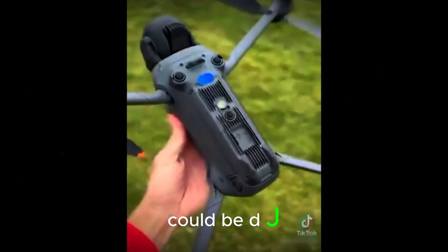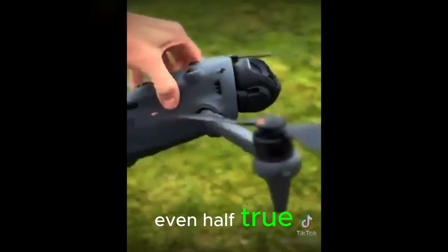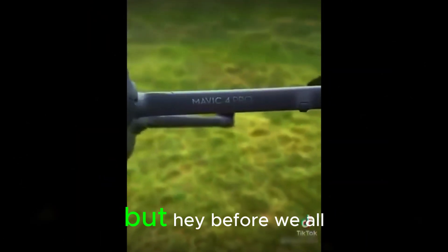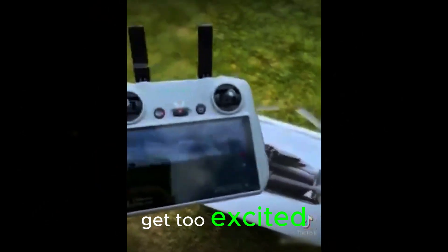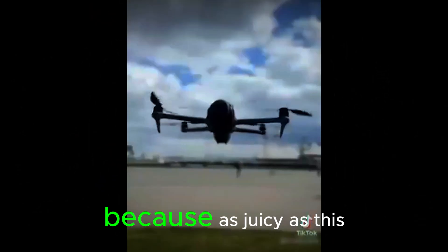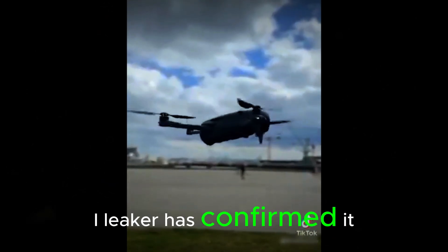Are you ready for what could be DJI's boldest drone leap yet? Because if the leaks are even half true, the Mavic 4 Pro might just be an airborne monster. But before we all get too excited, let's grab not just a grain, but a whole shovel of salt. Because as juicy as this news is, no major DJI leaker has confirmed it.